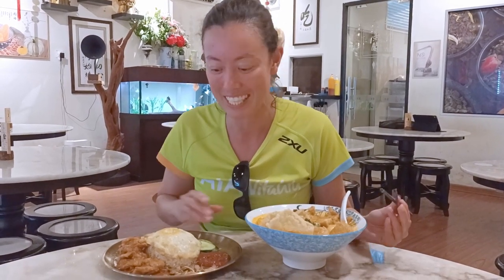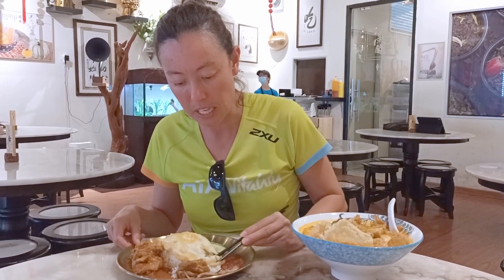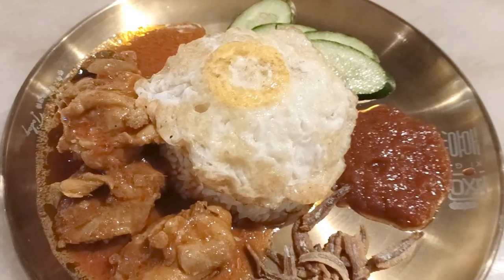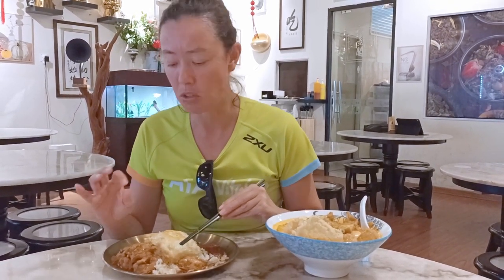That laksa sauce — I haven't had laksa for maybe just over a week and I was starting to get withdrawal. I'm really happy to have this laksa. It's beautiful and I think one of the best ones we've had in Malaysia so far. Now let's try the curry chicken nasi lemak. Nasi lemak is the national dish of Malaysia — it comes with coconut rice, a sambal with anchovies, cucumber, and a protein. I really love coconut rice. The anchovies give a nice crunch and saltiness. The chicken with that curry is beautifully cooked. Both of these are so good and for 12 ringgit I think it's really good value.